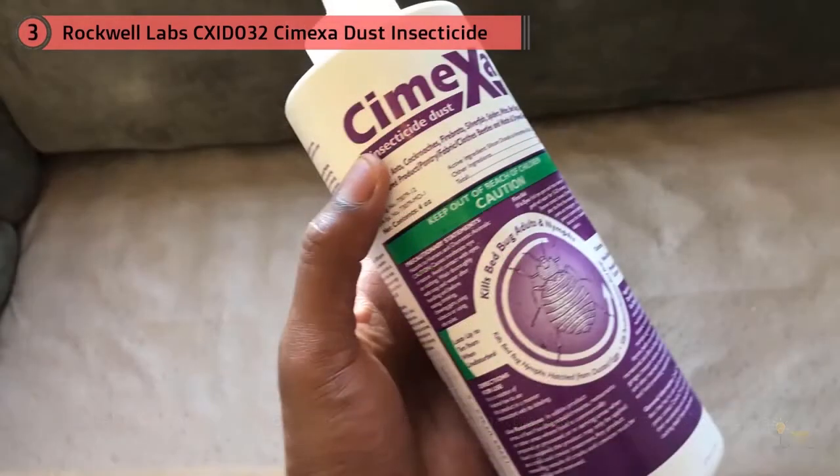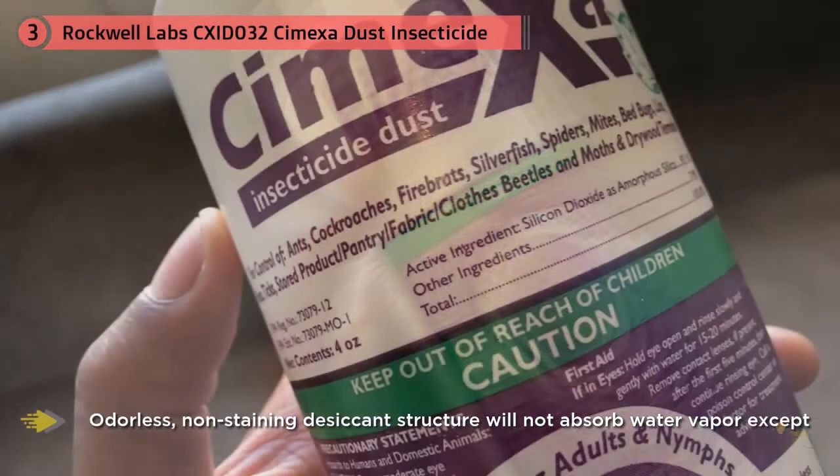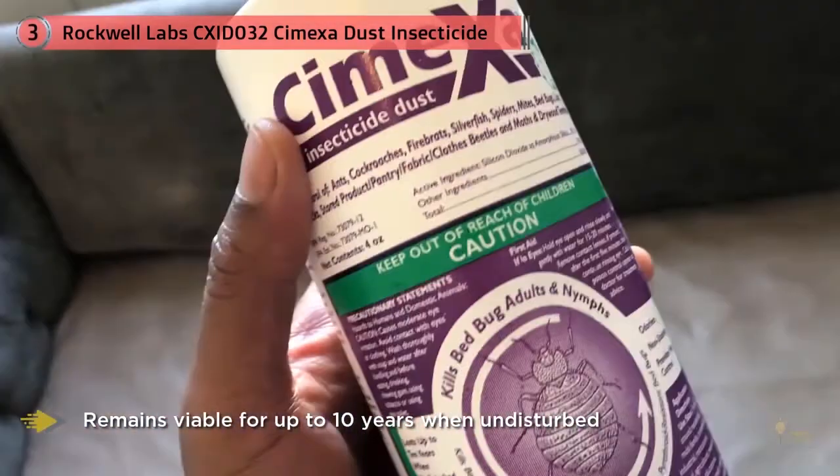However, the silica in Kimexa essentially acts like a sponge to absorb water from the bugs, whereas Diatomaceous Earth scratches the cuticle of the exoskeleton, making it hard to retain water. The important thing is that Kimexa has been found by many people to be vastly more effective as a bedbug powder.